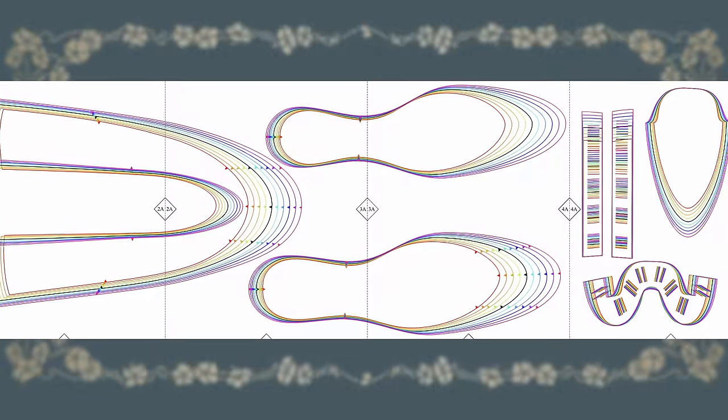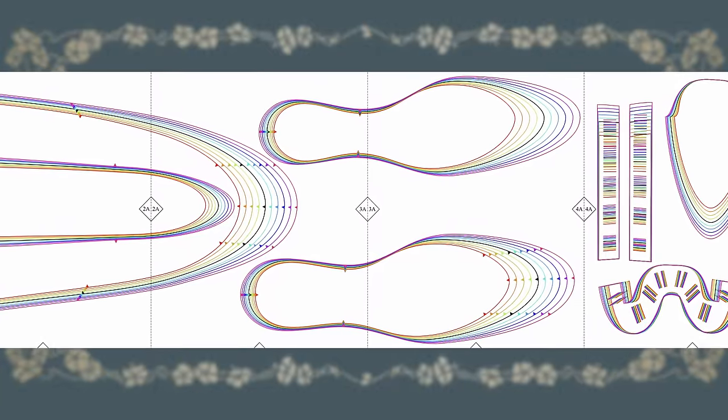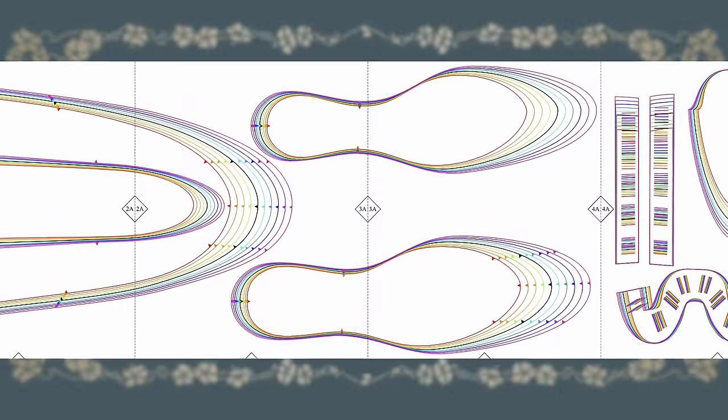When you look at the nested pattern you'll see that there's not a whole lot of difference even between whole sizes. If you do need a half size, I recommend printing both sides and tracing directly down the middle between the two. Regardless of what size you think you are, or even if you're using European sizing, I highly recommend starting with measuring your feet.